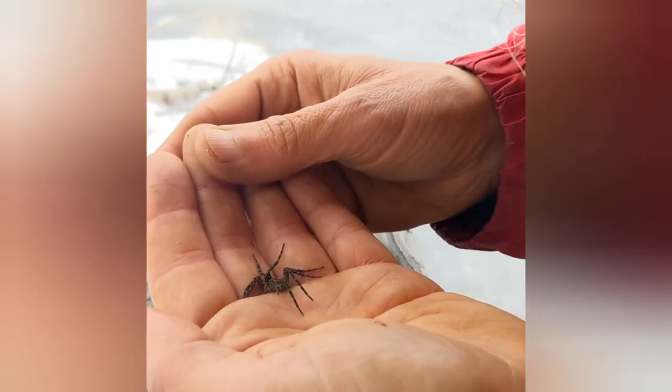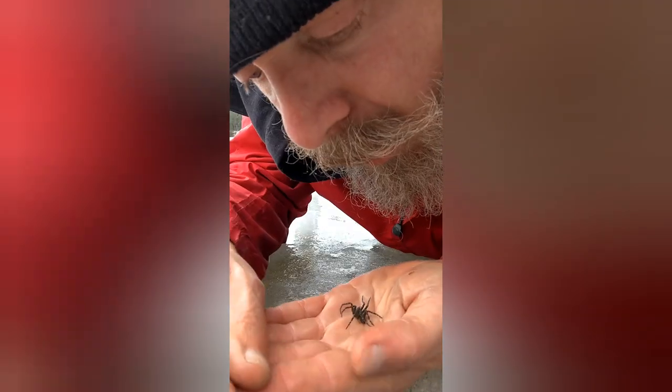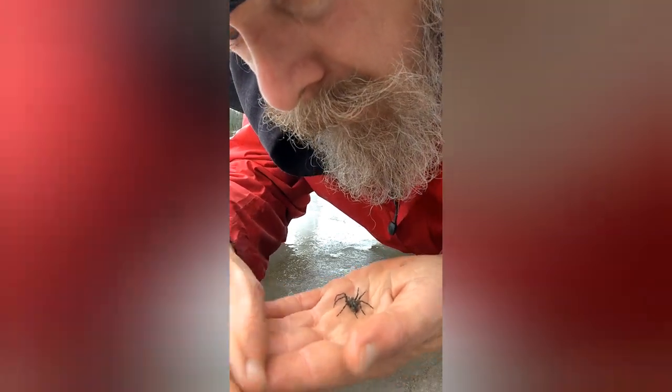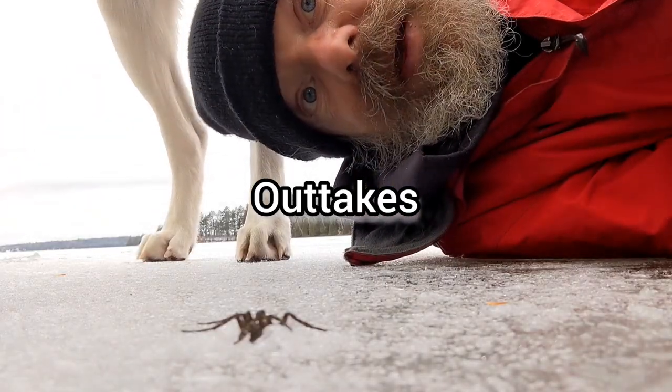I'd seen suggestions that I could probably reanimate them, but I tried with my warm hands for 20 minutes and warm breath and didn't see anything move. So I took another suggestion, took them off the ice, went to shore, and found a nice moth for this Canadian dock spider.